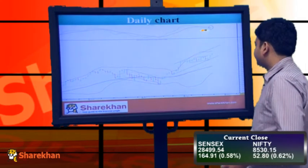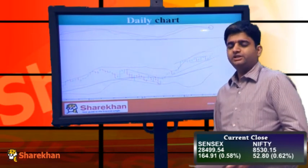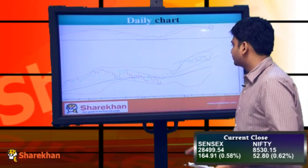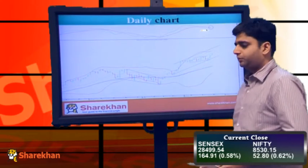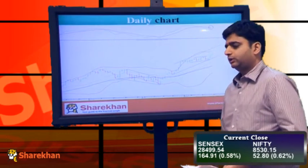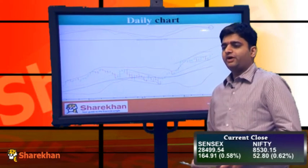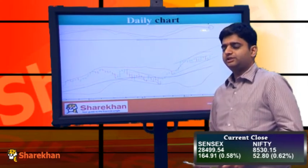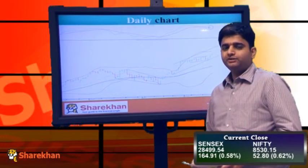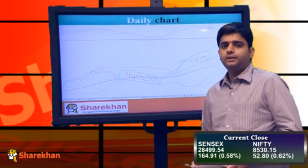On the daily charts we can observe that the Nifty, after making a low of 8353 on the downside, has been inching higher. Our sense is that this is the last wave of the move that started from mid-October, that is after October 15. That is the reason why in the last wave or in the final stages of an up move, we generally see the market breadth on the negative side, which also indicates that we are in the final stages of this leg.